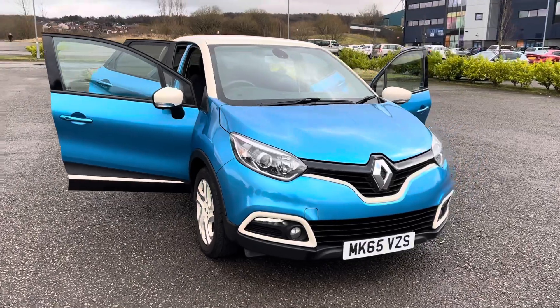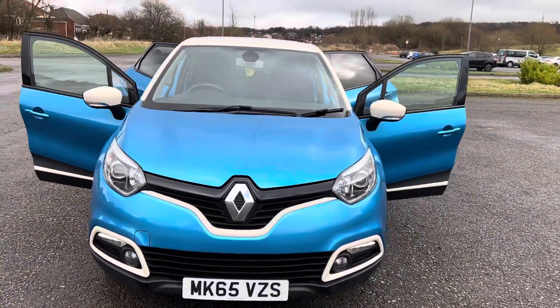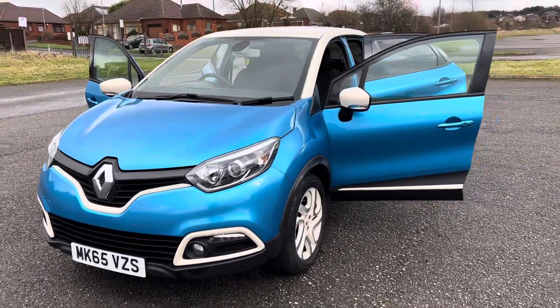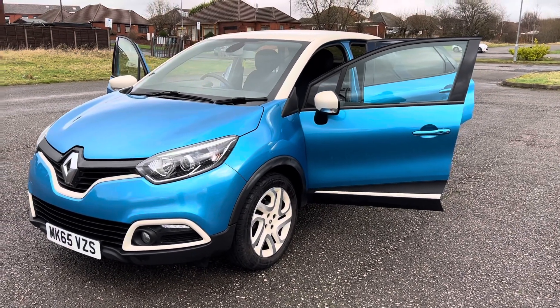Just come into stock as a part exchange — this is a popular 2015/65 registration Renault Captur. It's a 0.9 TCE Dynamique S with navigation — super spec on it.